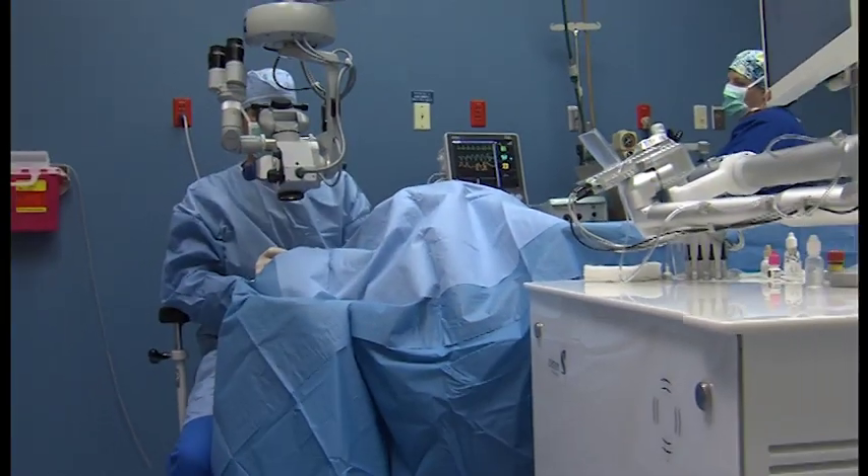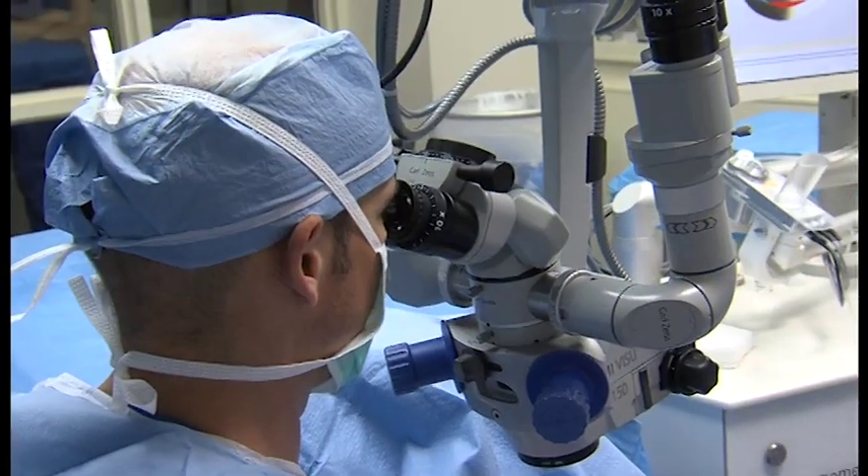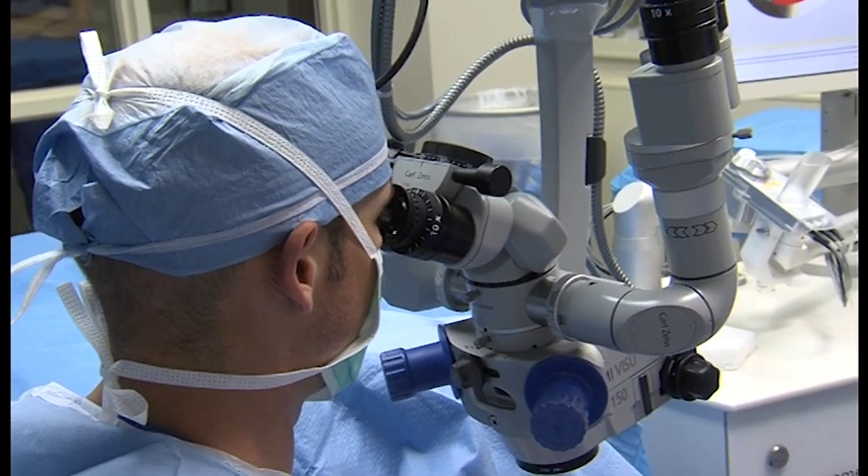Most of us will eventually get cataracts, and the way we fix it is with surgery. We offer at the Abilene Eye Institute a no-shot, no-stitch, no-patch technique in our eye-only surgery center, all at a single location.